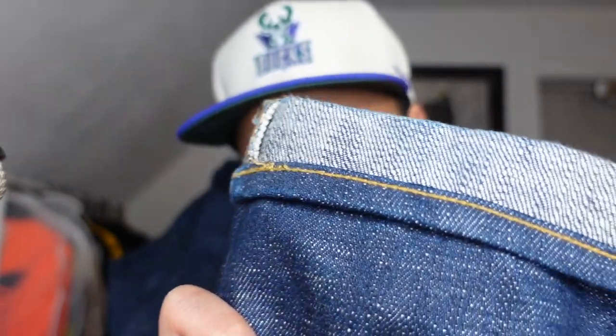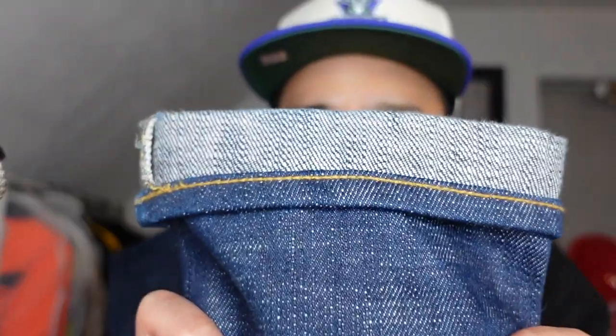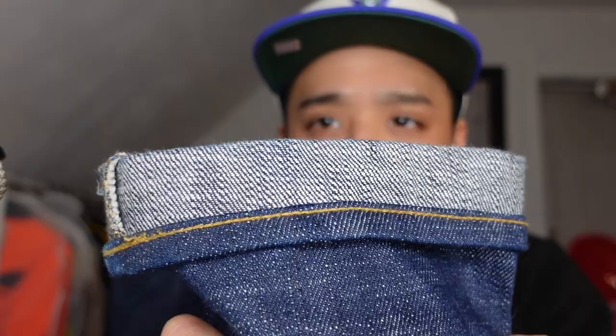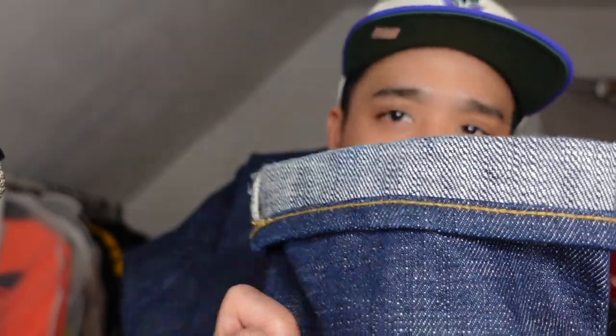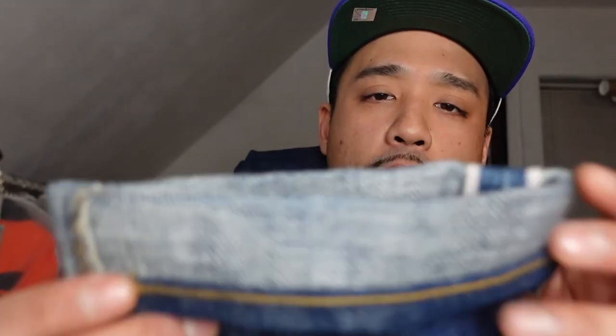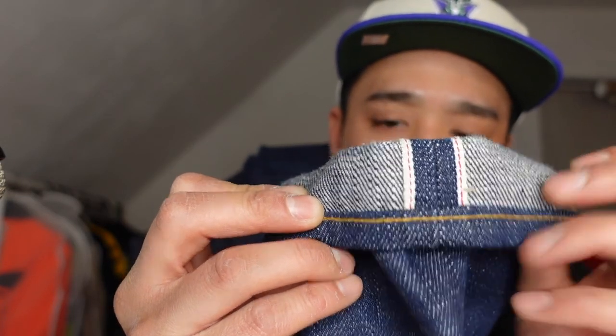I really really wanted a chain stitch, so I went to an online service — I believe they're called Williamsburg Garment Co. It cost 15 bucks, with shipping everything came to 33, but it was pretty awesome, really fast service. I'm really happy because I wanted these chain stitched and they are very very nice.